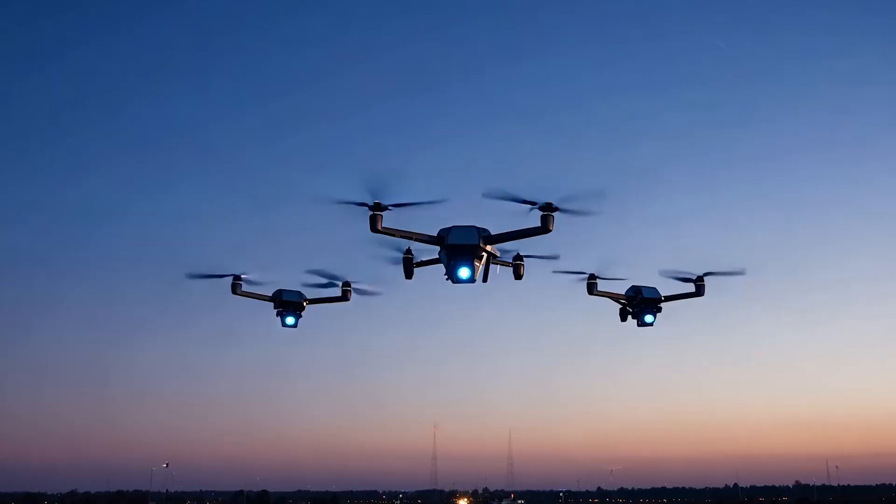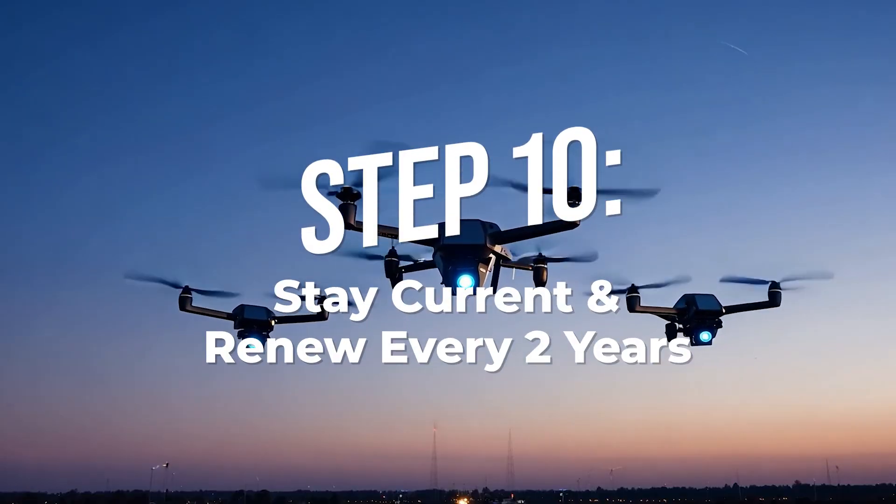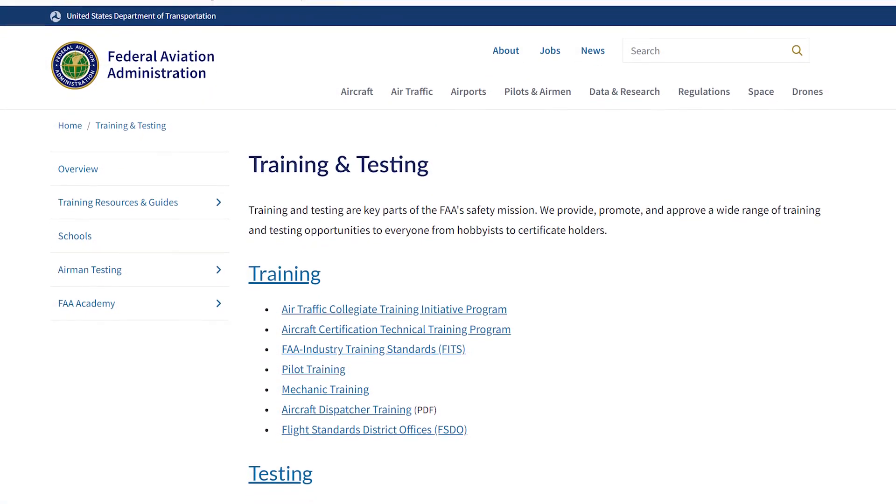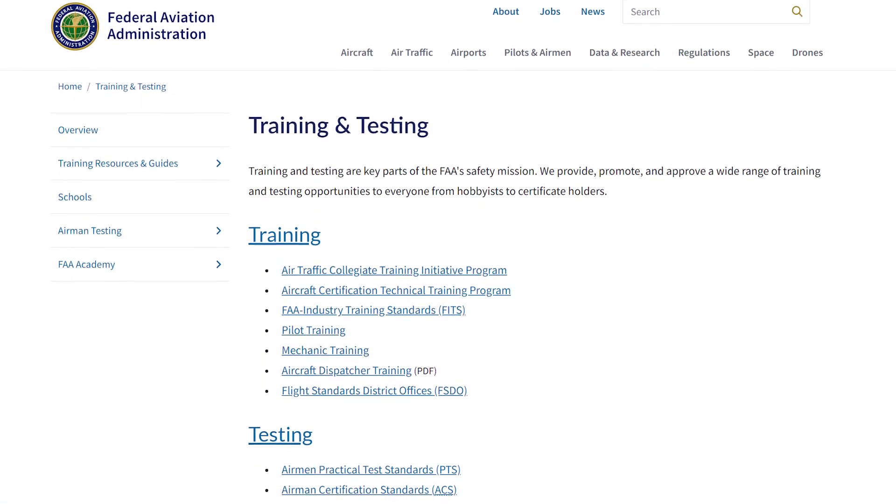Step ten, the final step: stay current. Every two years, you'll need to renew your certification to keep it valid. The good news is there's no more in-person tests. The FAA now offers free online testing for your recurrent — just log into the FAA website, complete the training, and get recertified in literally minutes.